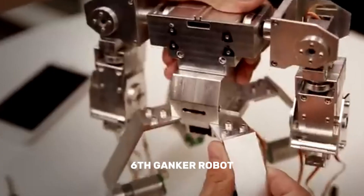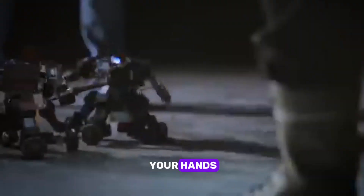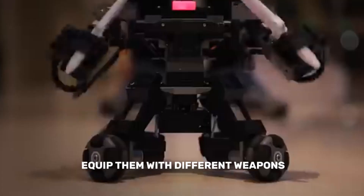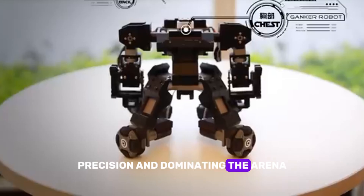Six: Ganker Robot. Ready to battle? Ganker Robot brings the thrill of robot combat right to your hands. These agile and powerful bots are designed for epic one-on-one fights. Equip them with different weapons and take control in real time as they duel it out. It's all about strategy, precision, and dominating the arena.